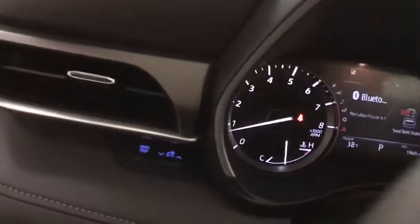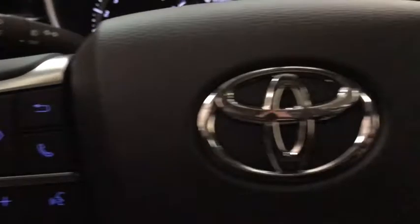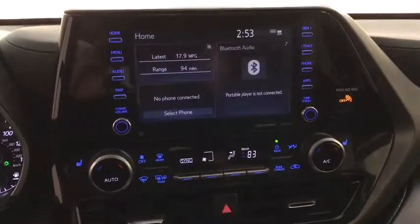Here are some of this vehicle's great options: backup camera, anti-lock braking system, power liftgate, steering wheel audio controls, power passenger seat, all-wheel drive.